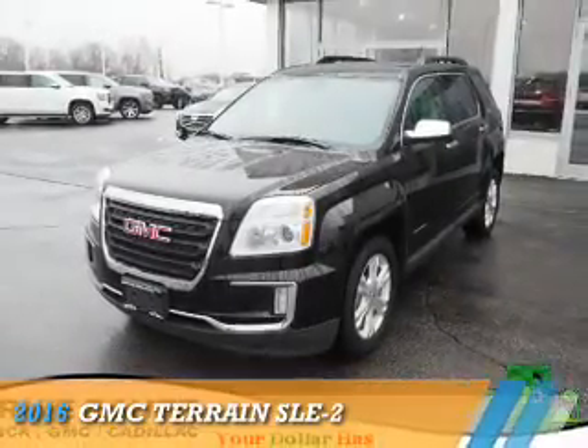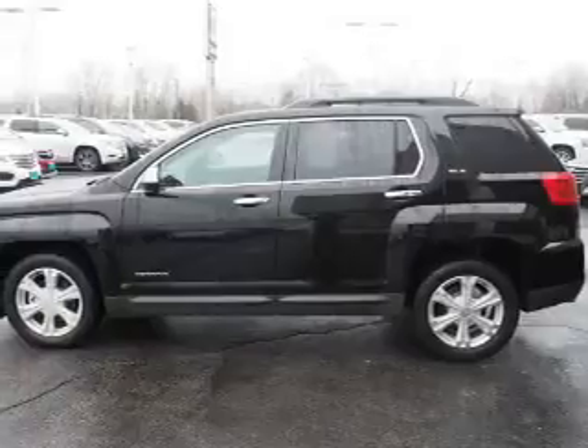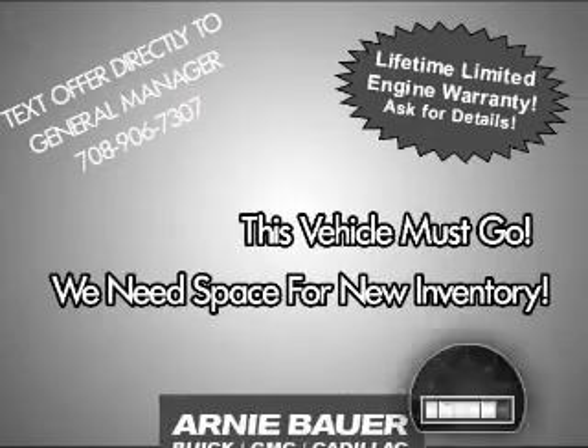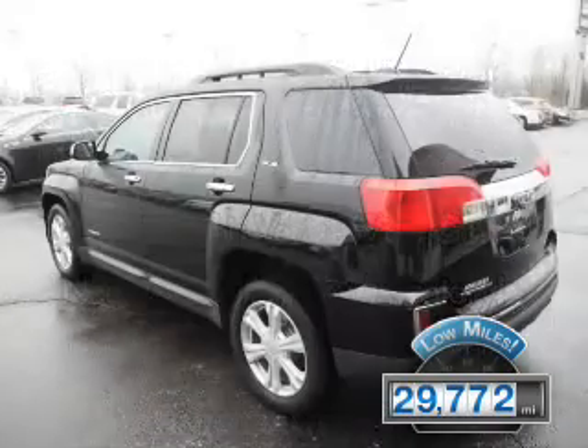Presenting the 2016 GMC Terrain. It's powered by front wheel drive, a 3.6 liter 6 cylinder engine and an automatic transmission. With fewer than 30,000 miles, this vehicle has a long road ahead.